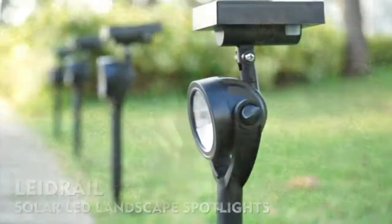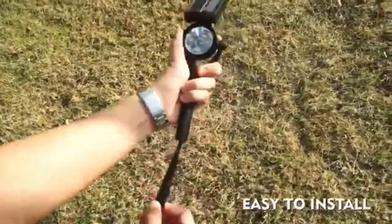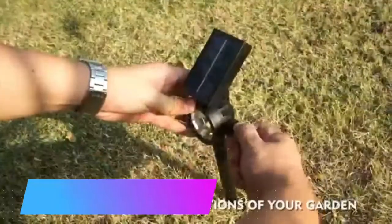Laidrail Solar Spotlight Outdoor Solar Landscape Spotlights — Landscaping Waterproof Adjustable Wireless Automatic Solar Lights for Flag, Yard, Garden, Pathway, Walkway, Driveway, Pool, and Patio. 4-pack.